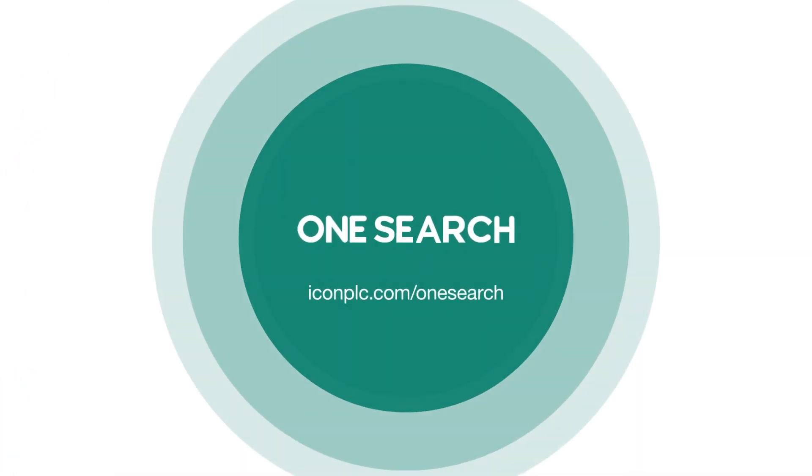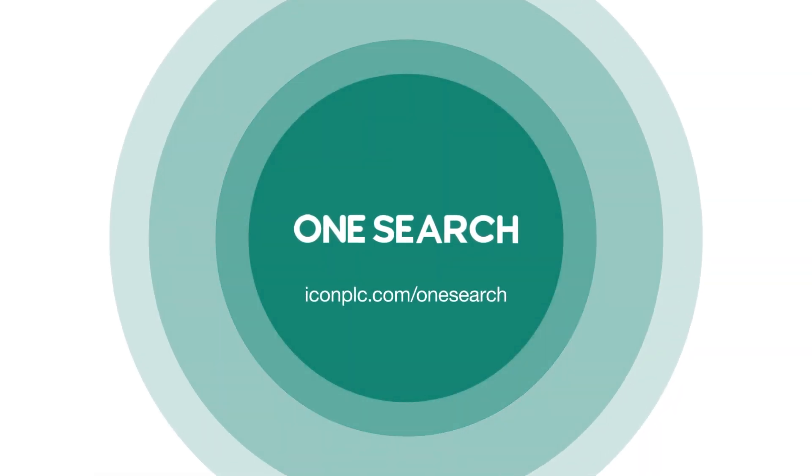OneSearch helps identify the right sites the first time.